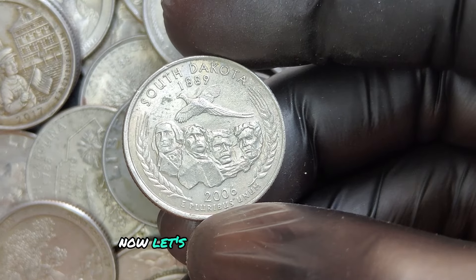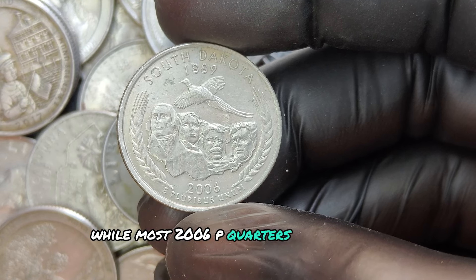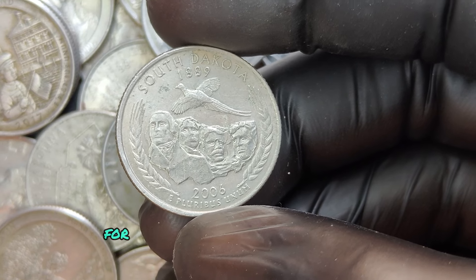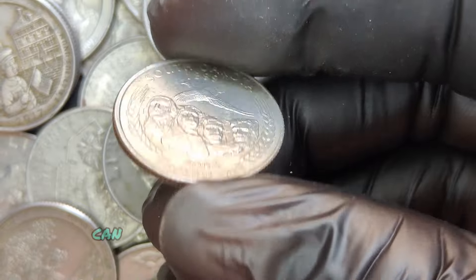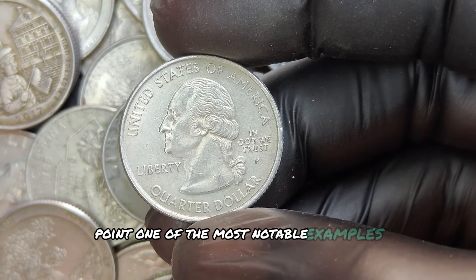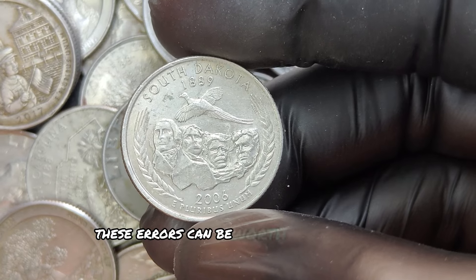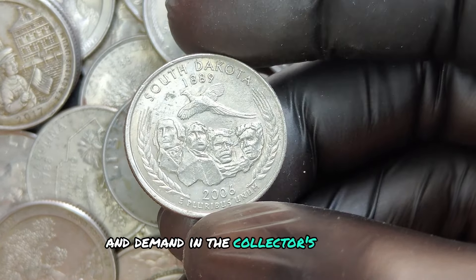While most 2006 P quarters circulate at face value, there are some rare varieties that can fetch substantial amounts. Certain coins with error minting, where unique characteristics are present, can sell for thousands or even millions of dollars. One of the most notable examples is the 2006 P Nebraska quarter, which had a few minting errors.